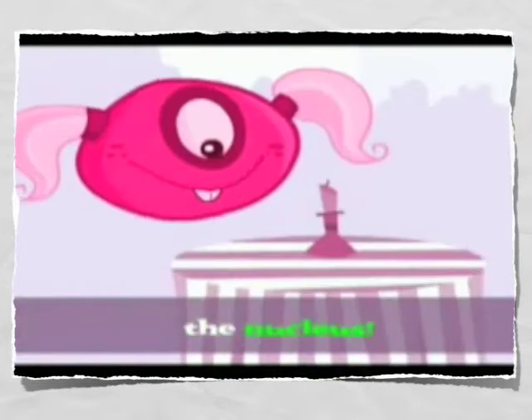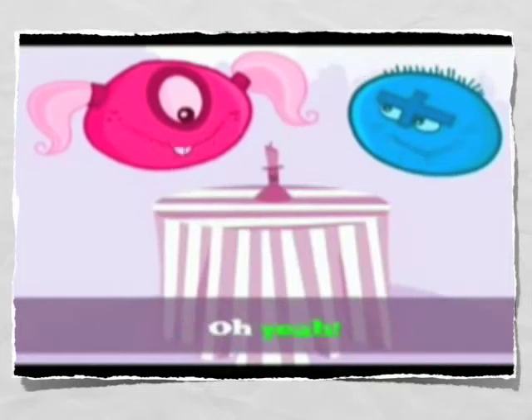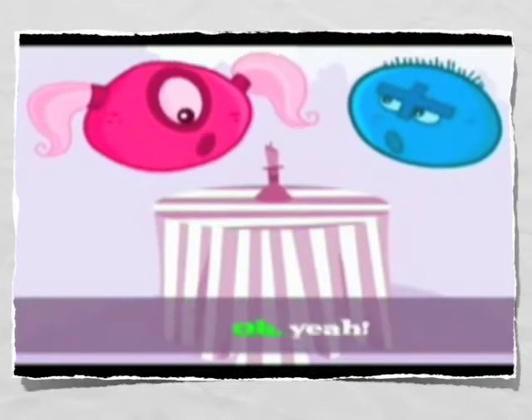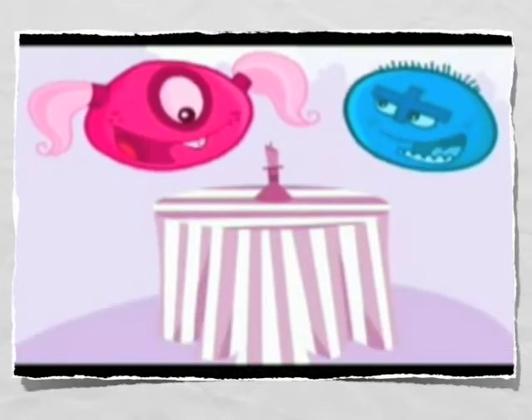The nucleus. That's right. The nucleus. We're so tight. Oh, yeah. Together in the nucleus. Oh, yeah. Together in the nucleus. Oh, yeah. We're so tight.